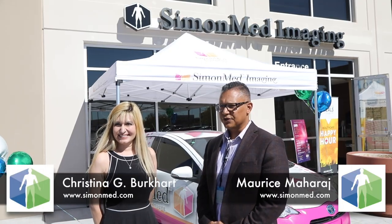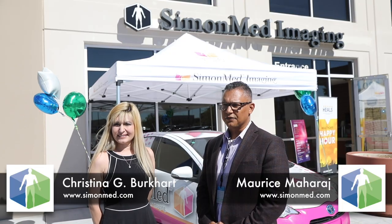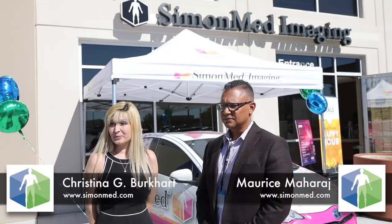Christina is the director of operations for SimonMed Nevada. I'm pleased to work with her. She's really built a lot for us here in Nevada, and as a team I think we're doing pretty well. Very excited to be a part of the team for SimonMed Imaging and the opportunity.